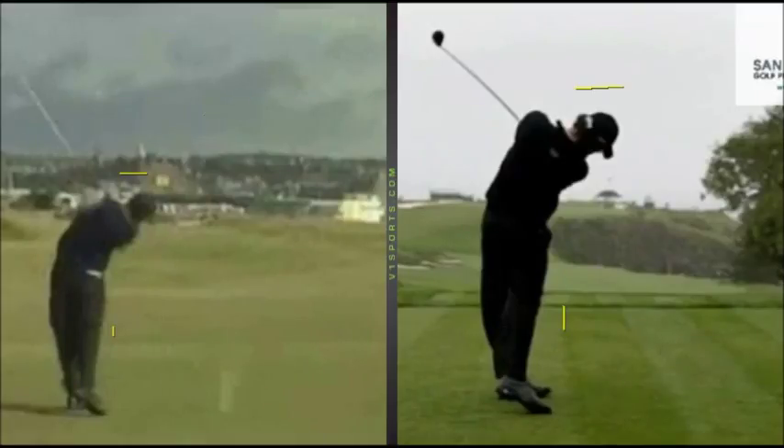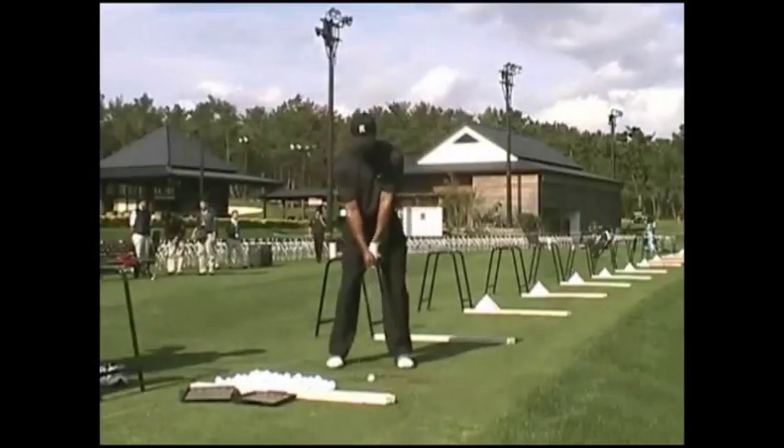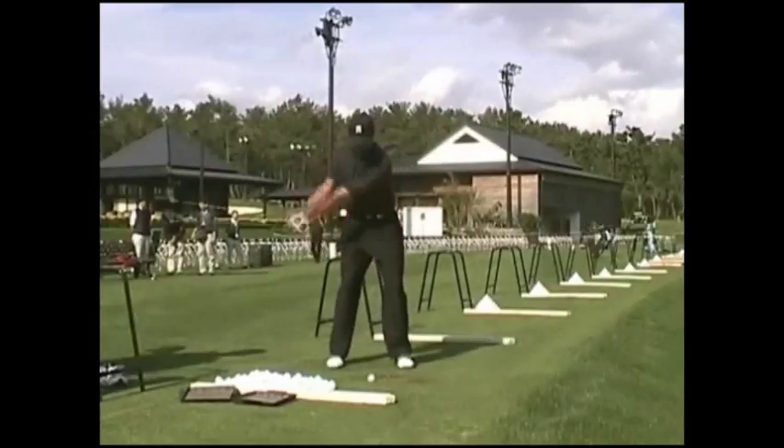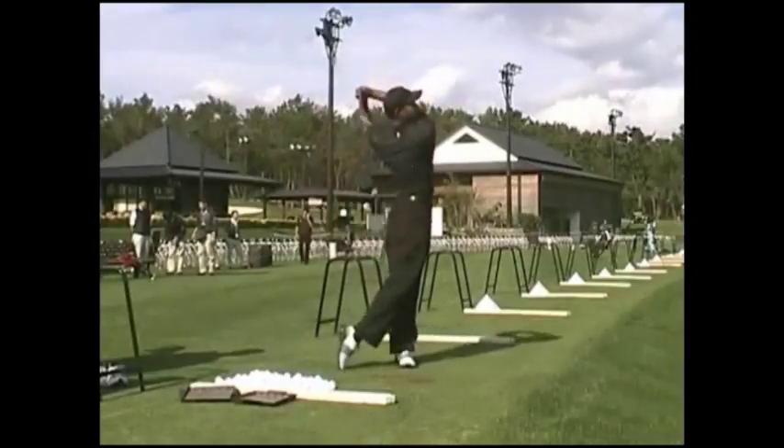Which swing do you like the best? With the Haney swing, the grip is much weaker than it used to be and Haney's probably caught some flak, but the motion of the swing with Haney was also pretty amazing — would you take that swing? Whichever one's the best, Tiger is one of the best putters ever. Is he going to win more majors if he stays fit? Who knows — he could possibly win another 10. That's Tiger Woods, I hope you enjoyed it.